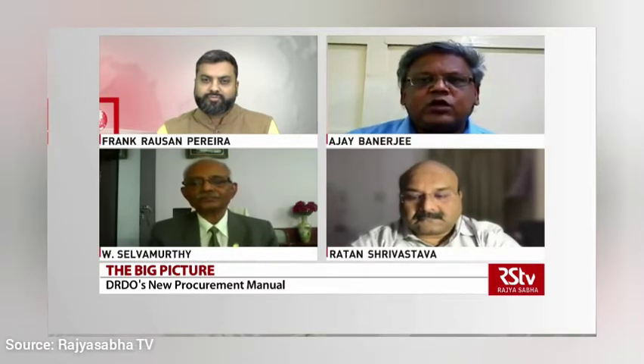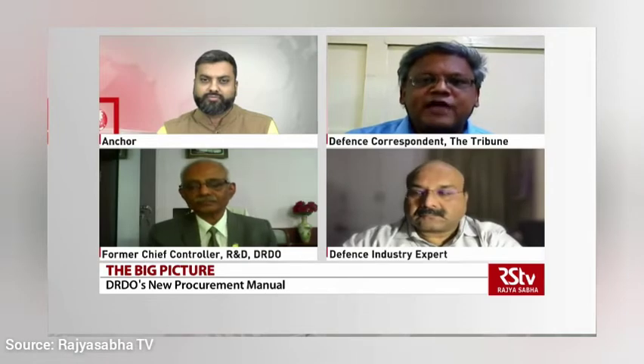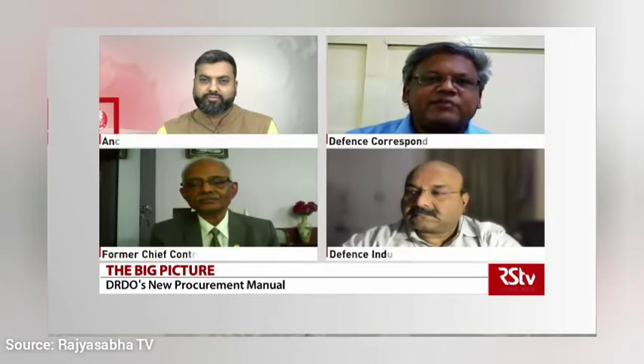Point number two in this manual is very important — it talks about advanced payments. Defense equipment by nature is expensive and very few people make it. A company starting to make equipment worth 10 crores will get a much larger advance than before, because industry in our country functions on credit taken from banks, and those credit interest rates are huge. Defense equipment has a long gestation and manufacturing period — it is not like picking a car — so this advance is a very good incentive.